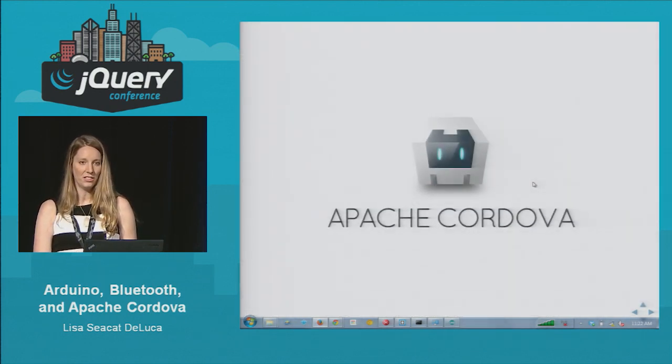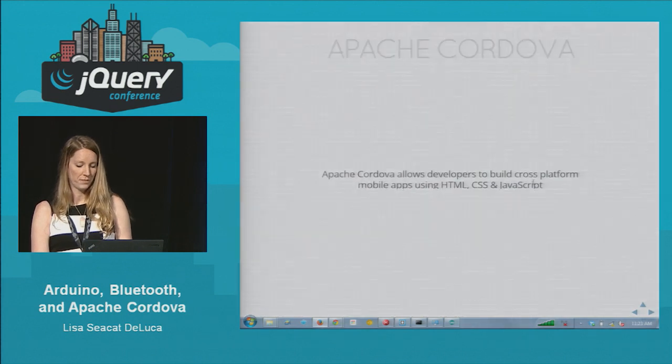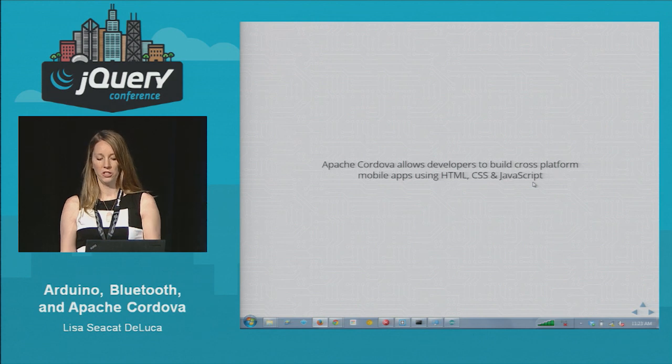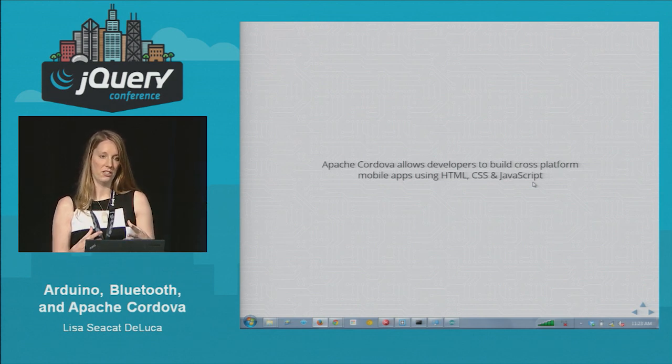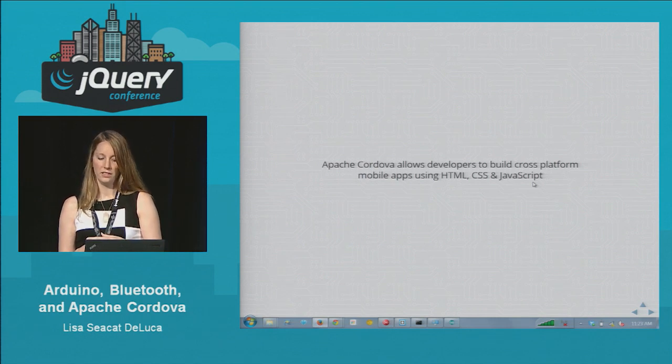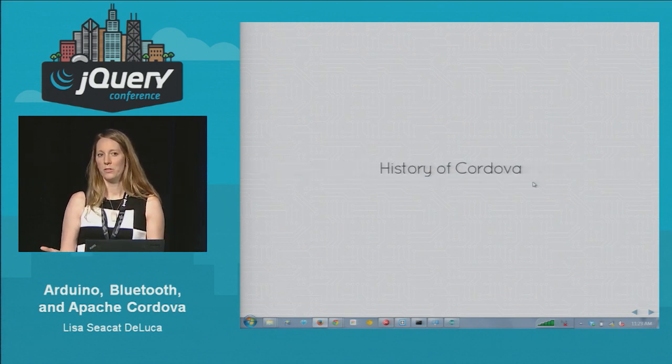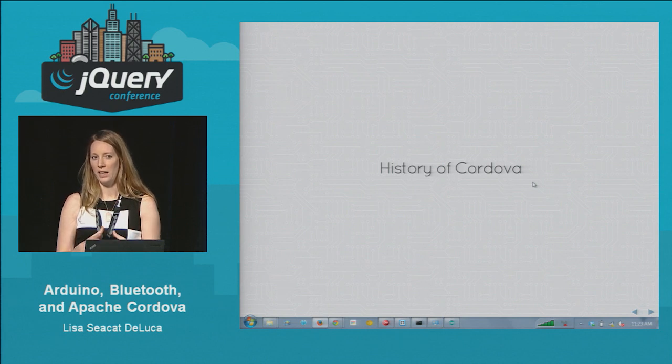So the solution: Apache Cordova. Apache Cordova allows developers to use HTML, CSS, and JavaScript to build a mobile application that they can deploy across multiple platforms. You write once and you can deploy to Android, iOS, Blackberry — I have a list here of all the platforms that are supported. But a lot of developers refer to Cordova as PhoneGap.